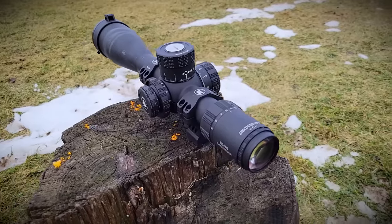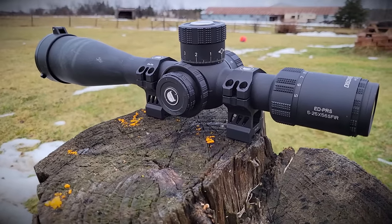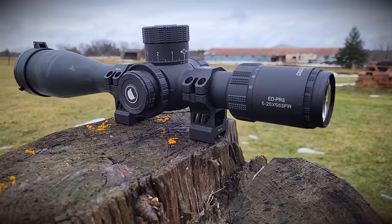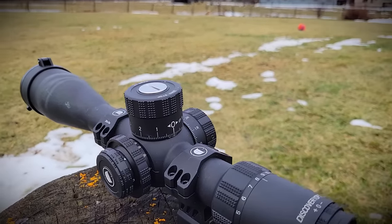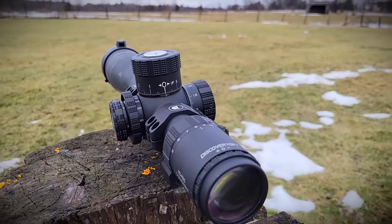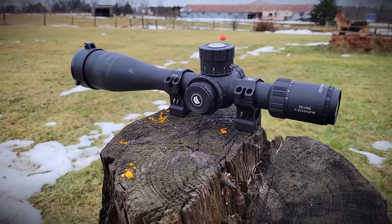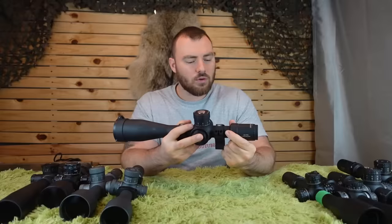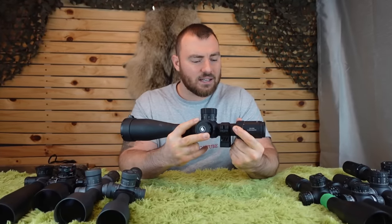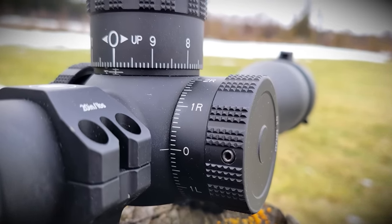The focus parallax is quite smooth. You'll notice it has an oversized focus parallax knob. Usually they do this because achieving perfect fit and finish at this price is nearly impossible. Adding more leverage with a larger wheel and nice knurling can accomplish a smooth parallax knob. The magnification is a little stiff, but it comes with a throw lever to help compensate for that.